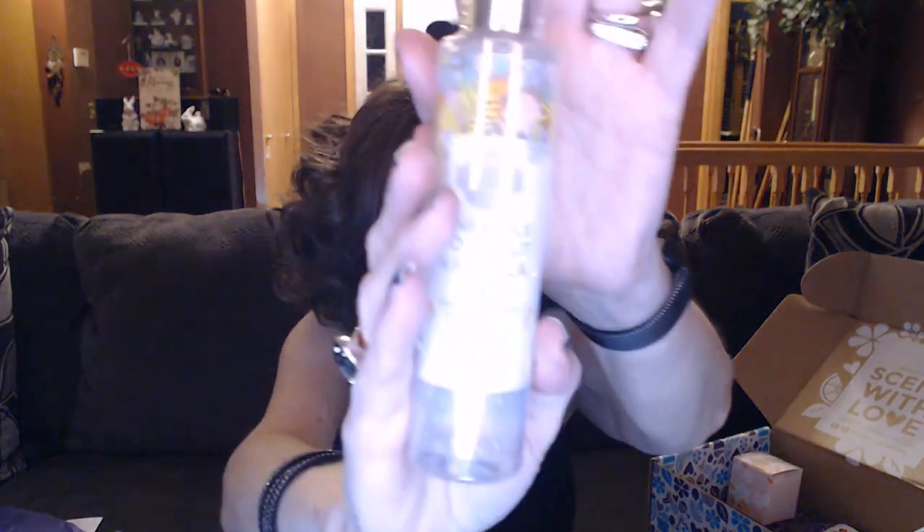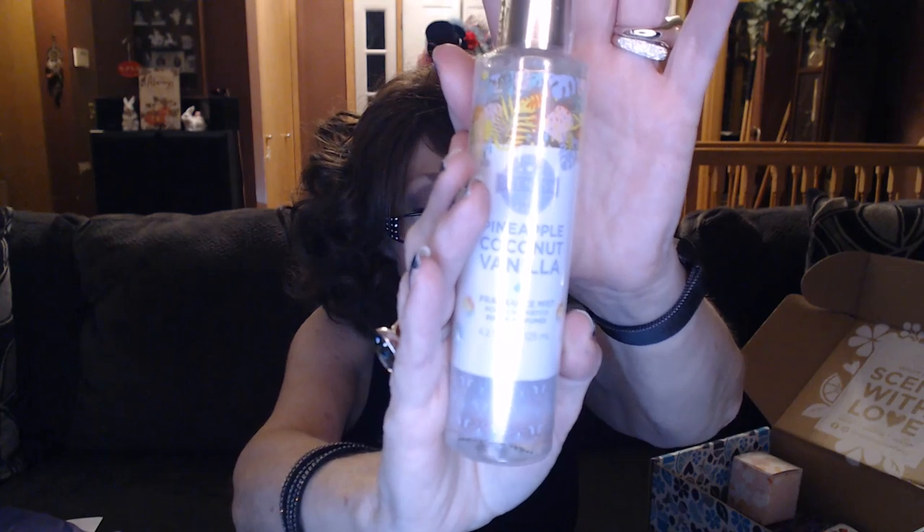Oh, this is a new item — a fragrance mist! This is brand new to the fall catalog. It's Pineapple Coconut Vanilla fragrance mist. I've had the Pineapple Coconut Vanilla in wax before, in hand lotion, and in soaps — just a really really gorgeous fragrance, just like it sounds: pineapple, coconut, and vanilla. This is a new item.